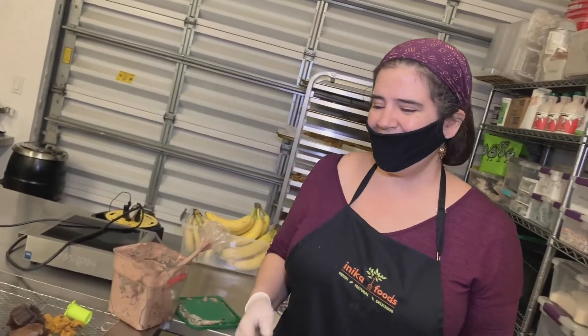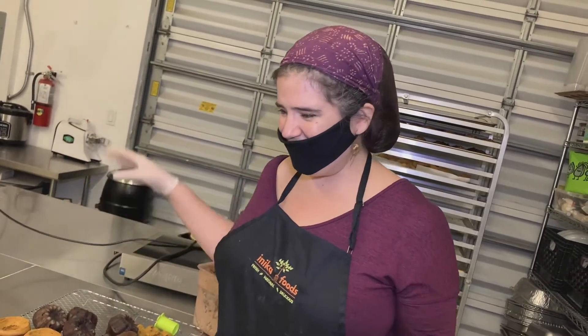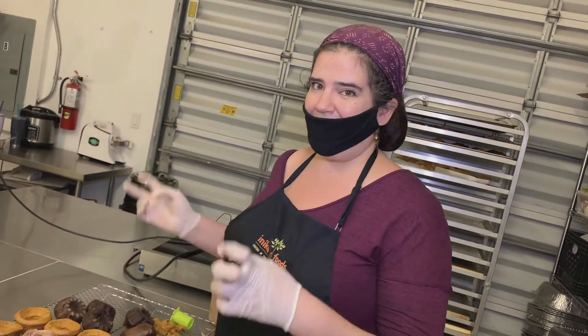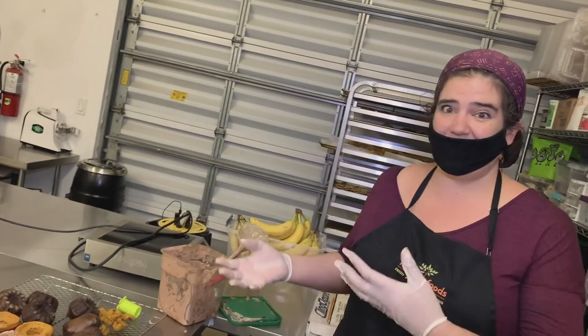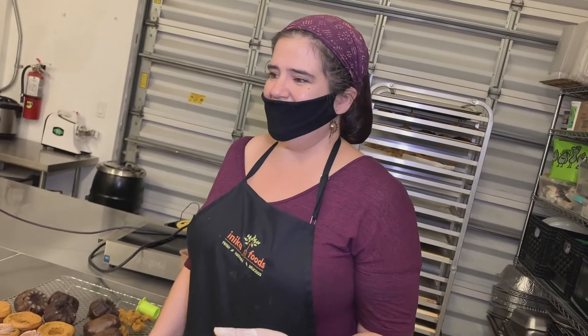I used to do a lot of medieval cooking, to recreate recipes from the past for like Renaissance fair groups. A lot of the recipe books were really cool because it would be like, take a thousand of this, more or less, or take a pinch of this and a handful of that. So for a long time that's what most recipes were like — just general guidelines. The ingredients you could use, and everyone would put their own character and spin on it. You'd see six different people make the same recipe and not one of them would come out the same.